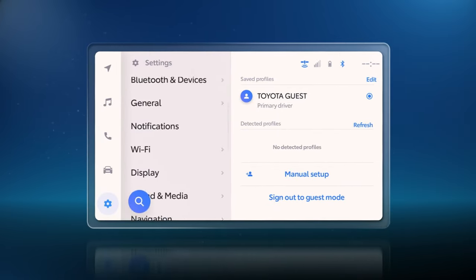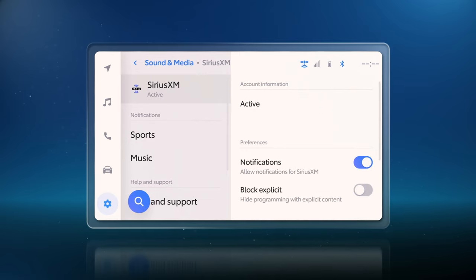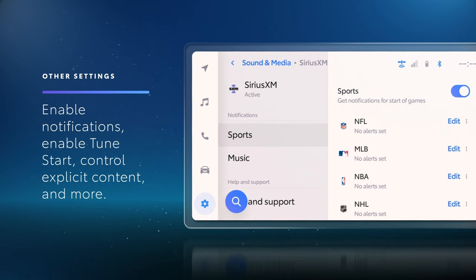Within the Sound and Media tab of the Settings menu, you can select SiriusXM to bring up additional options. Here you can set whether notifications and Tune Start are enabled, control explicit content, and even fine-tune which type of notifications you receive.